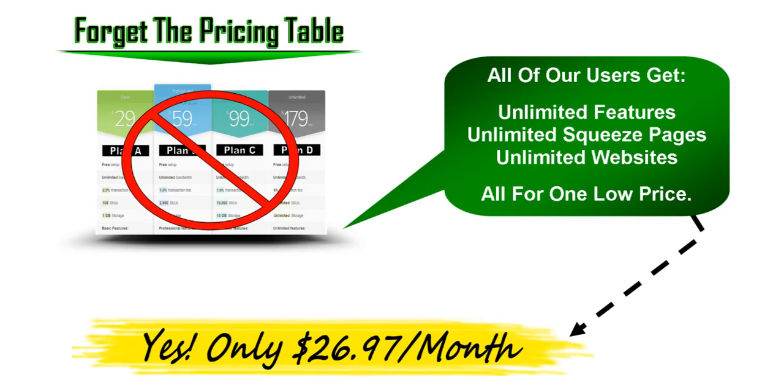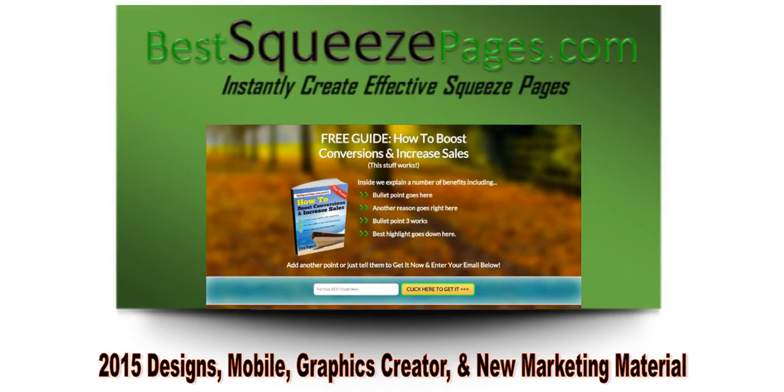All of our users get the same thing: unlimited features, including unlimited squeeze pages, unlimited websites, and all the hosting you need — all for one low price. It's pennies a day: $26.97 a month. That's it for everything that you need. If you use the annual plan or a promo code that you see below this video, you'll save even more.